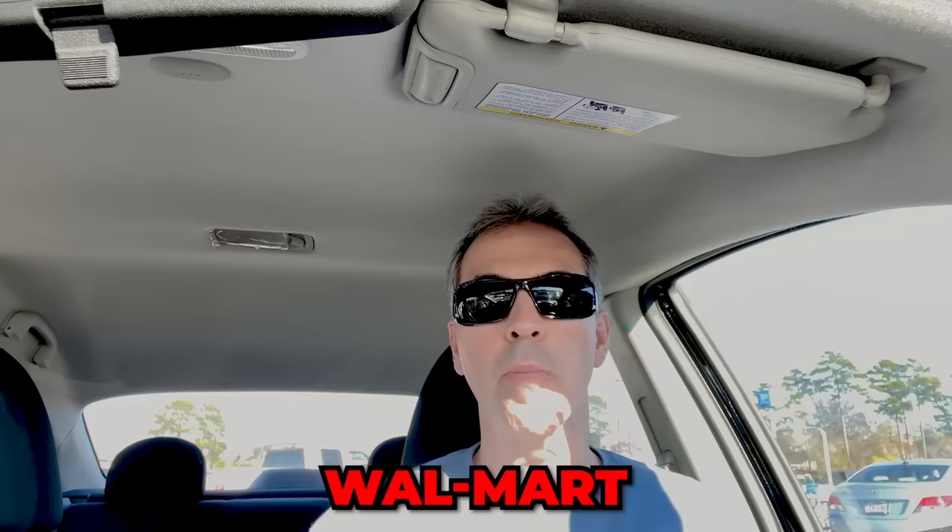Right now, I'm sitting in the middle of the Walmart parking lot, and I just bought my 11-year-old daughter a burner phone. Let me explain how you do it, how easy it is, but also why in the world I bought my 11-year-old daughter a burner phone.